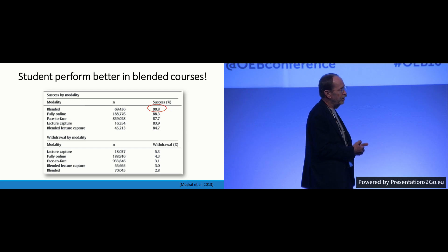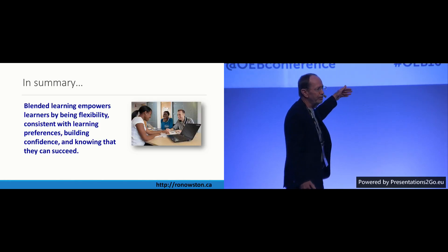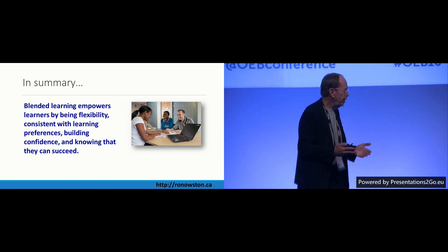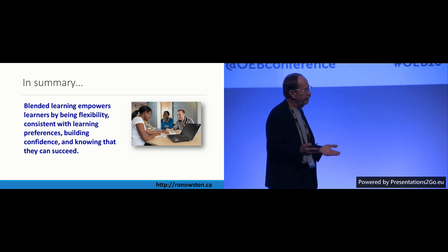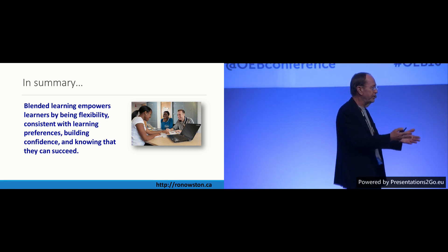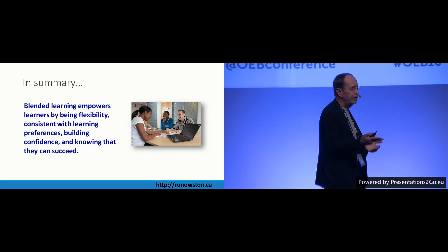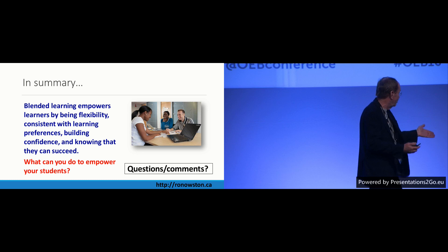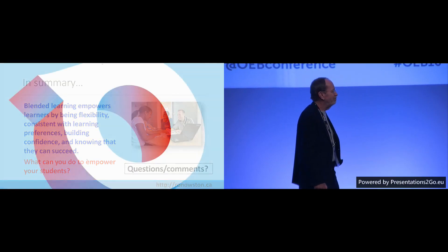We need to move in the direction of comparing different proportions of online activity — 30%, 40–45%, and 60% online — and look at differences in attitudes and learning outcomes. In summary, satisfaction is higher in blended courses. We can empower students through blended learning because of the flexibility it offers, consistency with student learner preferences, and the confidence it builds. The challenge I'm leaving with you is: what can you do to empower students? Thank you very much.